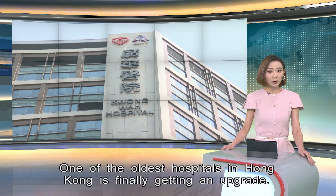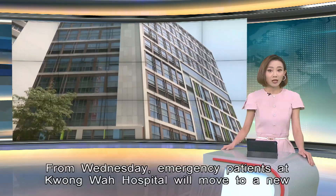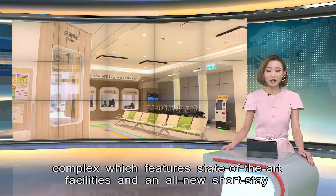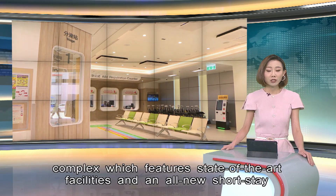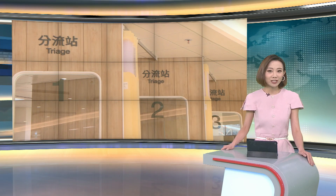One of the oldest hospitals in Hong Kong is finally getting an upgrade. From Wednesday, emergency patients at Kwun Wah Hospital will move to a new complex, which features state-of-the-art facilities and an all-new short-stay medical ward. Janice Lowe reports.